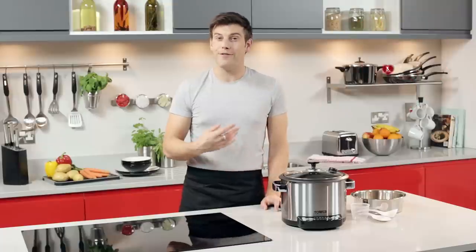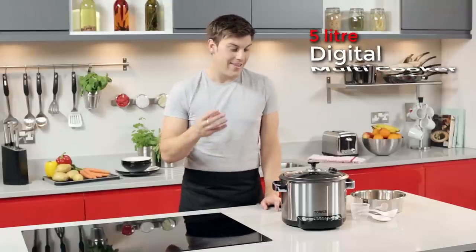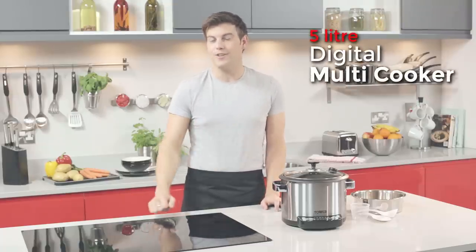If you're looking for a versatile and efficient addition to your kitchen, then the Tower digital multi cooker is for you.